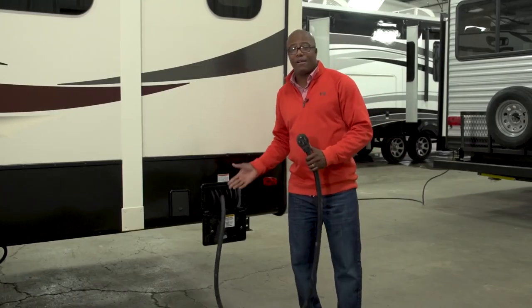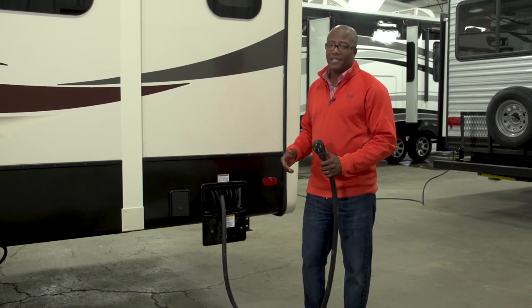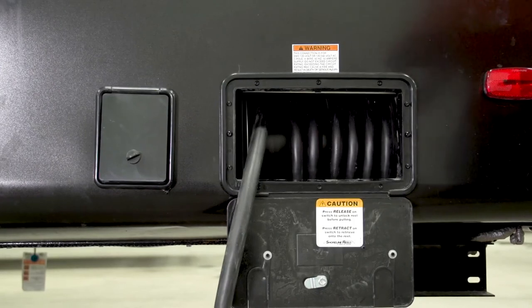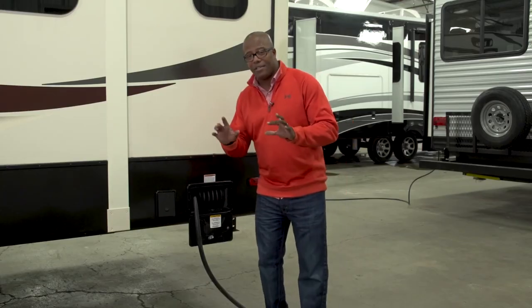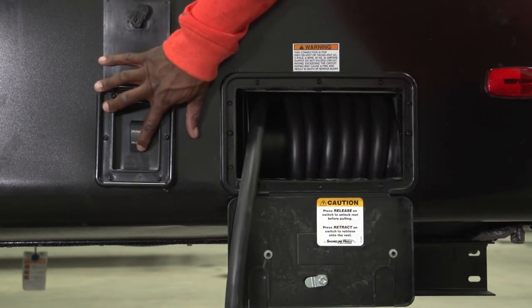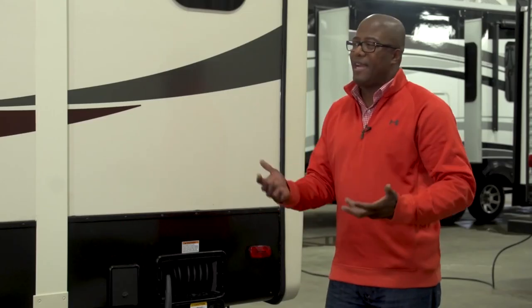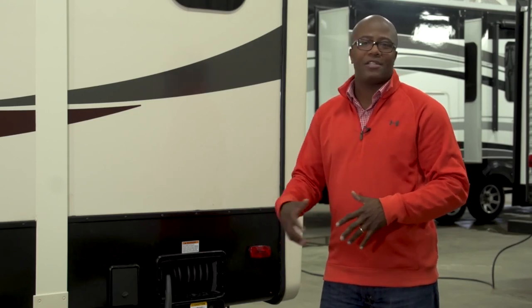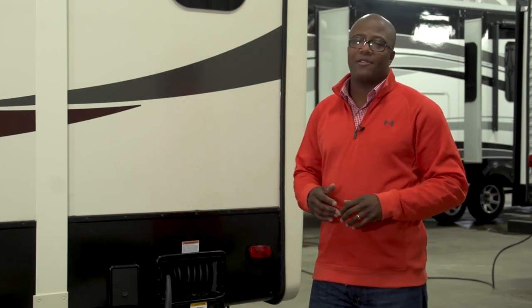Next is the power cord reel — the key word being power. It's an option available on all Bighorns, but it's put on virtually every unit going out. Real simple and easy to use — you've got a retract and release button on the side and a 35-foot power cord. If you've ever tried to roll up a cord when it's 20 degrees outside and the cord becomes heavy and stiff, you'll appreciate this feature. We'll be happy to add it to any Bighorn going out today.